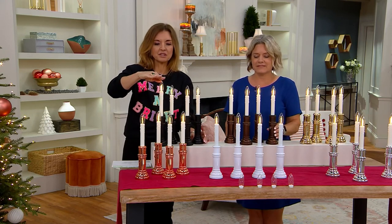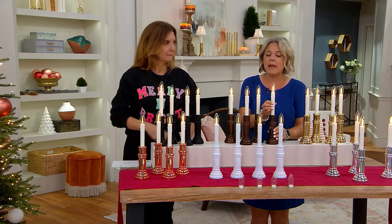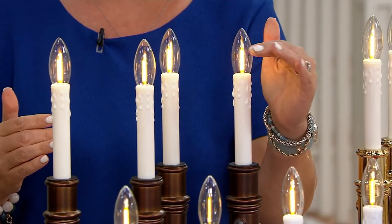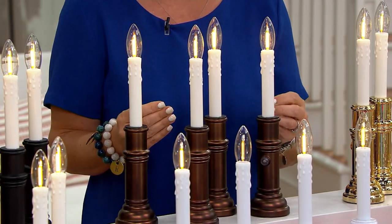Do you notice that this one is now taller than this one? It's completely adjustable, anywhere in between. We did that because you never know where the mullions or that crosshatch on the window is going to hit, and you don't want it to hit there. These are super bright — they look like they are incandescent light bulbs.